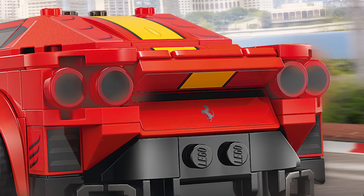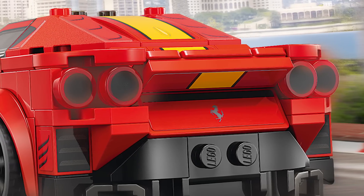On the taillights, we're brick building but also decorating black onto those one-by-one rounds, because the real car does have kind of zero-shaped taillights.